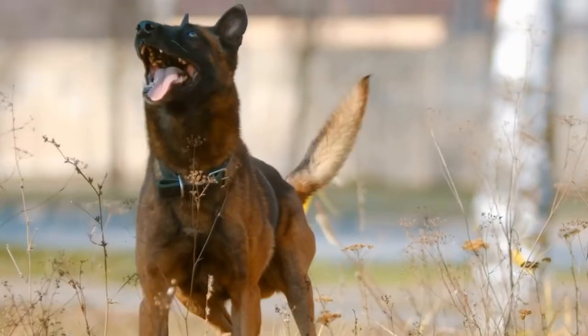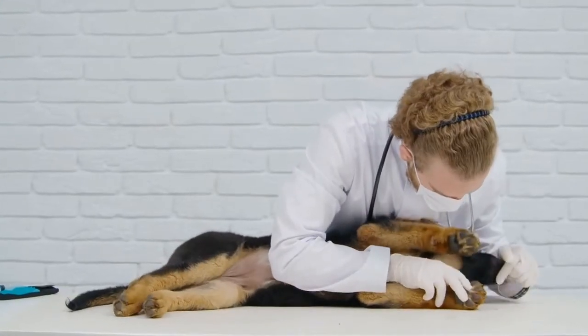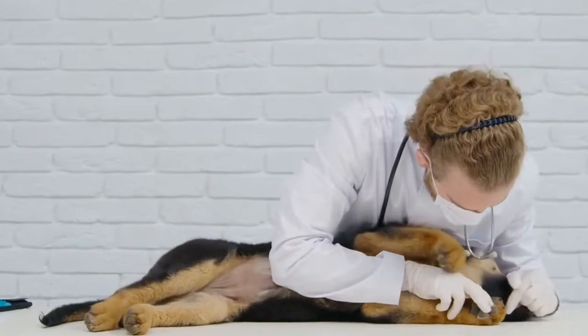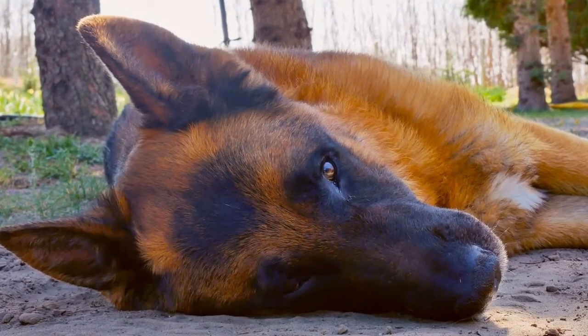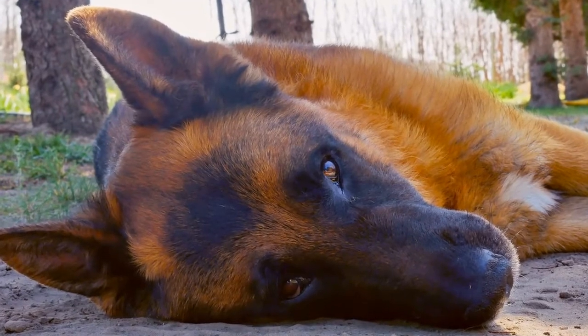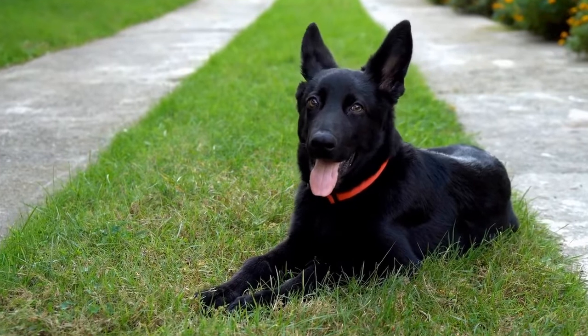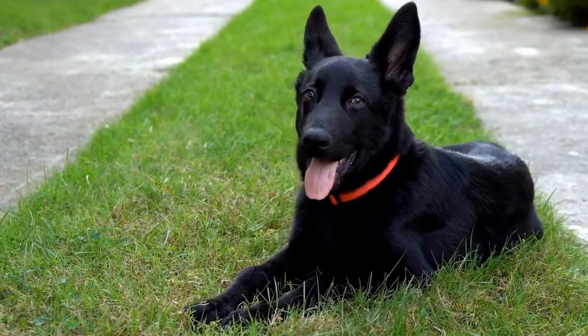5. Breeder's Expertise and Experience. Choose a breeder who has significant expertise and experience in breeding German Shepherds. A knowledgeable breeder will be able to provide you with valuable information about the breed's characteristics, temperament, and proper care. They should also be willing to answer any questions you may have and provide ongoing support even after you bring your new puppy home.